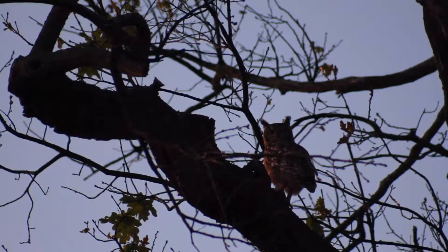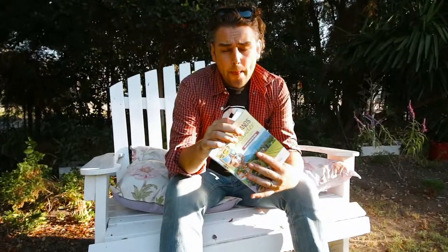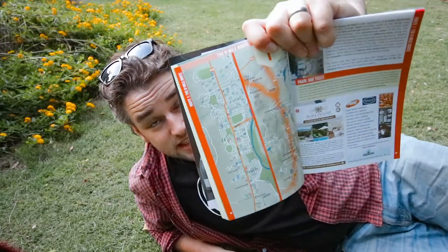This is just one of 11 routes available in the Drakenstein region. Grab yourself a free Winelands Meander booklet complete with hundreds of activities, restaurants and accommodations. Watch more videos like this right here.